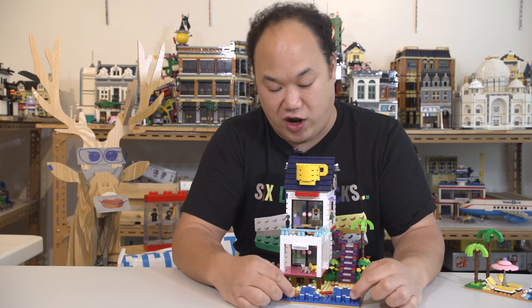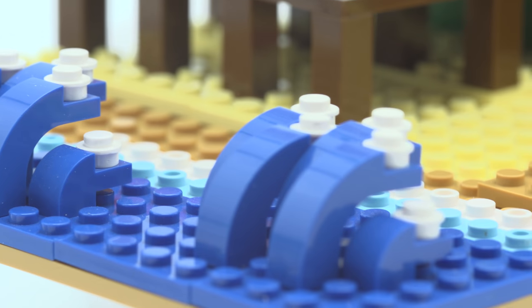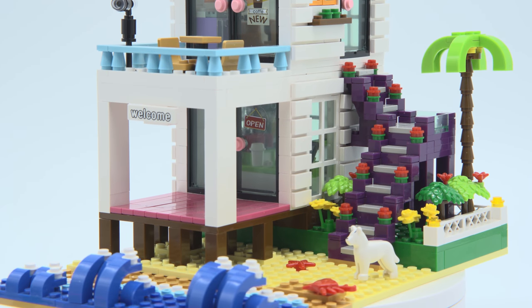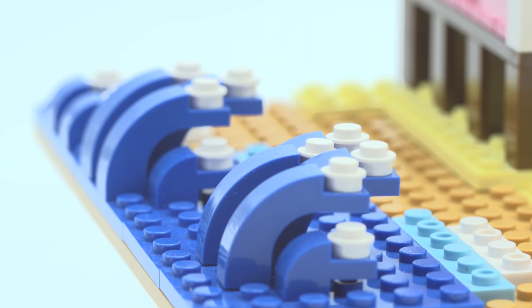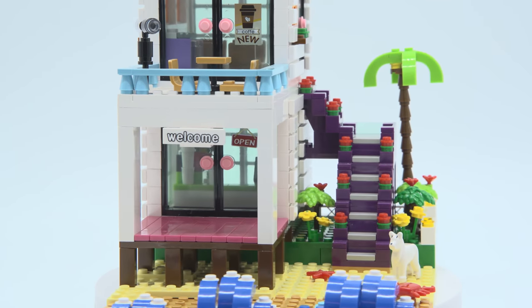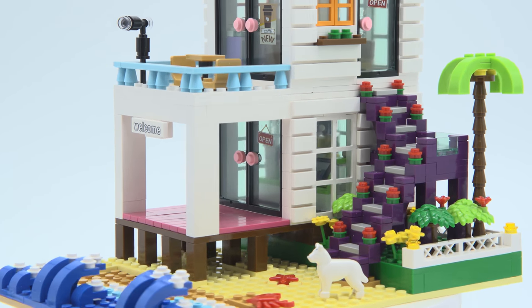My favorite thing about the set is the wave. It's like the most simple thing you can ever do — just one of those pieces, just a curve, and they put a stud on top and it becomes a wave. I want more beach now, I want this to be like three times the size. But I really love that illusion — 3D pop-outs. That's so cool. You got the nice transition on the sand, going from a darker, wet sand into a drier area.